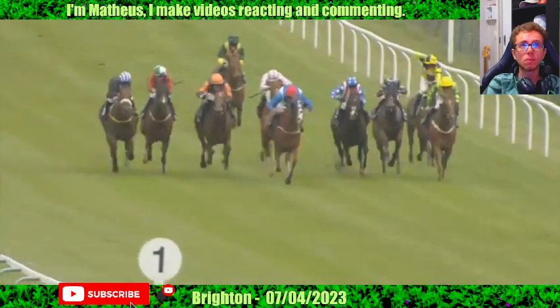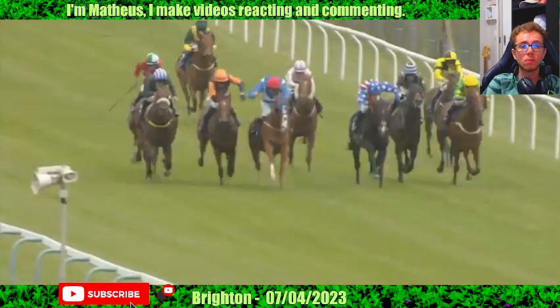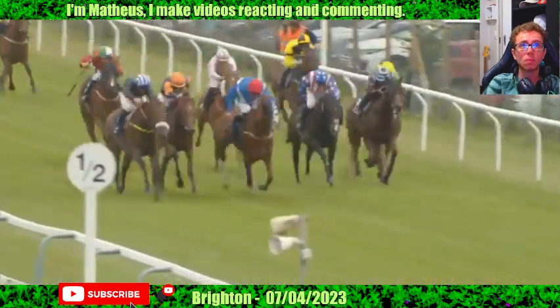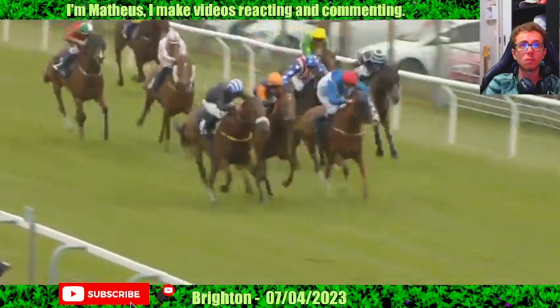Trying to pick up Voodoo Ray, to No Turning Back far side, Kondratiev Wave, Bold and Loyal sticking on in the red, white and blue. And here's Here Sadie right down the outside picking up well. Here Sadie now to Voodoo Ray, No Turning Back between them, but it's Here Sadie in front down the outside and going on.